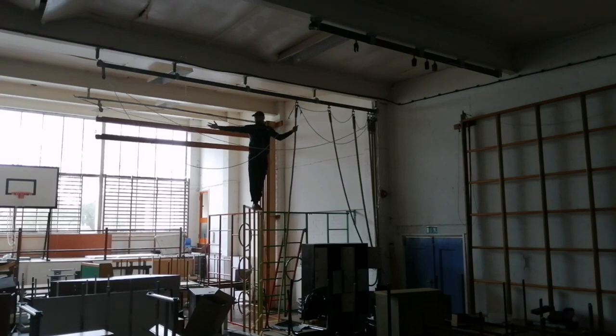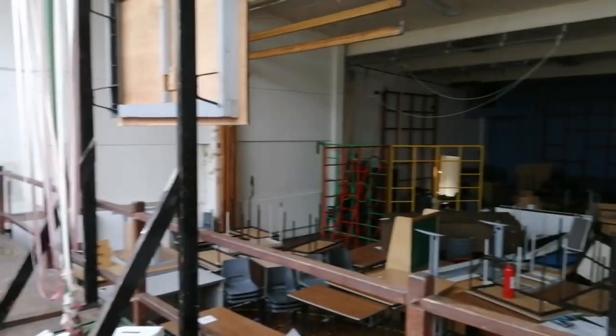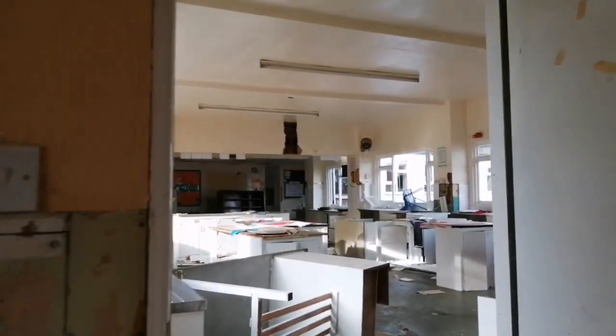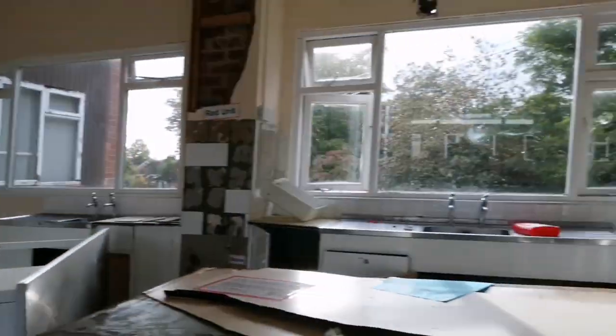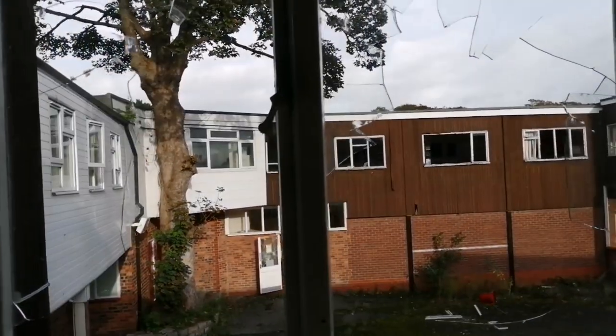There's a theater, guys. Here's food tech where they bake all the cakes. There's a hall of fame. It just goes on and on and on in here.